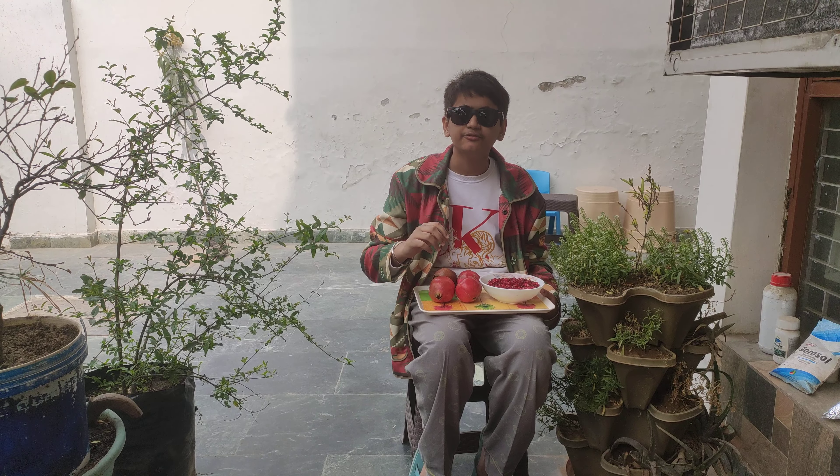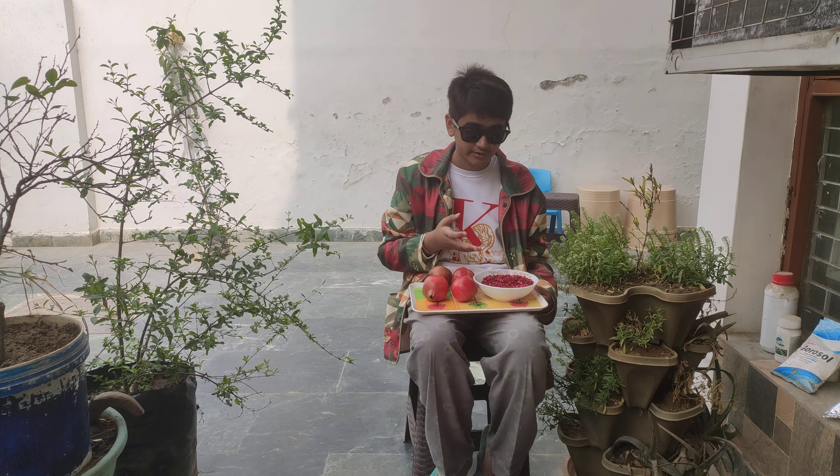You are like pomegranates split open. Even the emptiest among you is as full of good as a pomegranate is full of seeds.